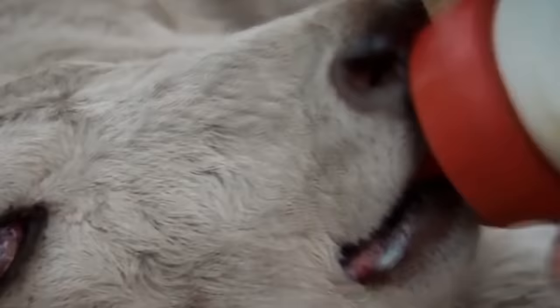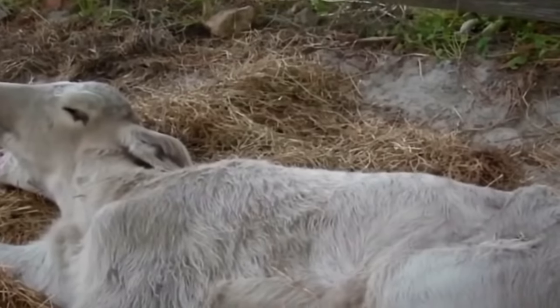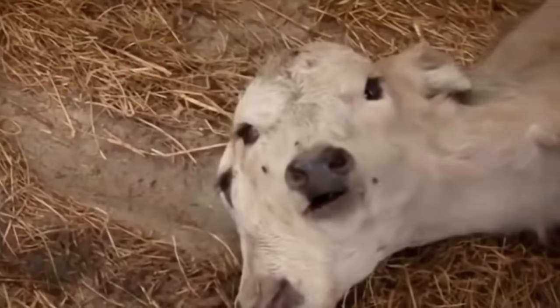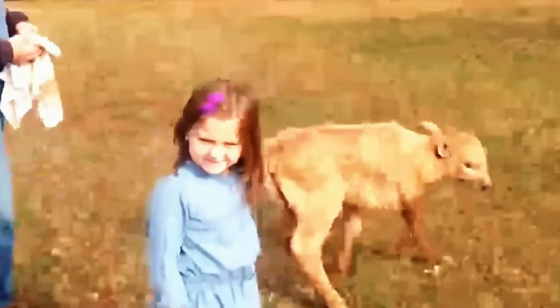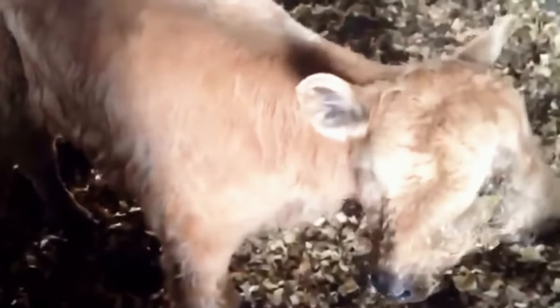The farm's owner, Dwight Cruz, said he had never seen a two-headed calf in his more than 60 years of cow raising. The chances of this happening are thought to be one in 400 million, and such animals rarely survive more than a few days.